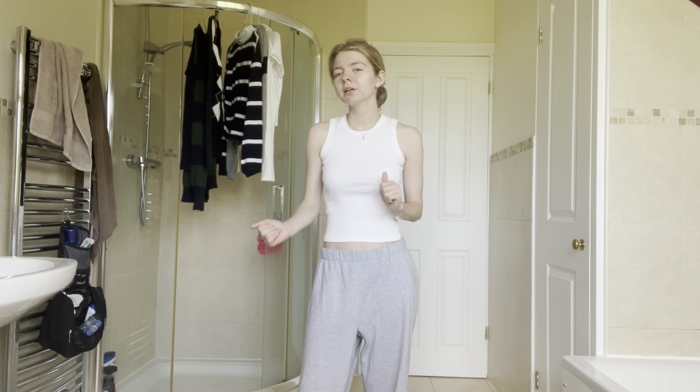Hello guys, welcome back to my channel. I'm Jennifer, if you're new here. Today I'm doing a Brandy Melville try-on haul. This is an accumulation of stuff — basically every single piece of Brandy Melville that I have. I'm going to go through them and tell you my thoughts and feelings about how they fit, whether or not it's worth it, and all that fun stuff. The first thing is I'm actually wearing it now.